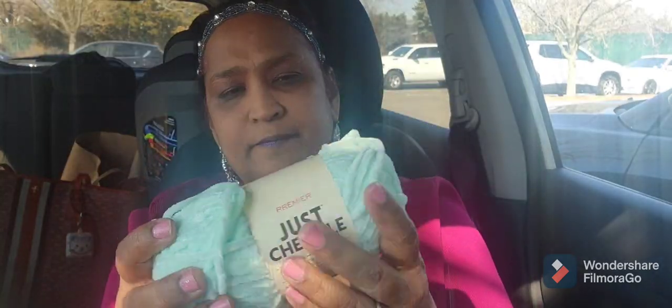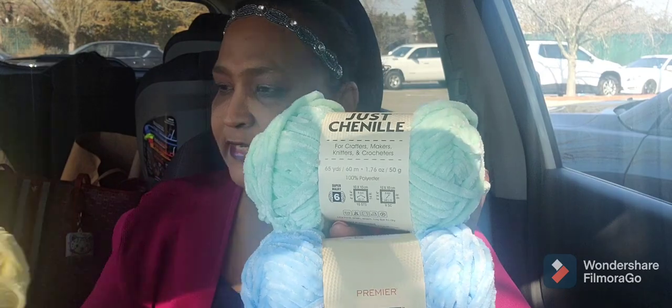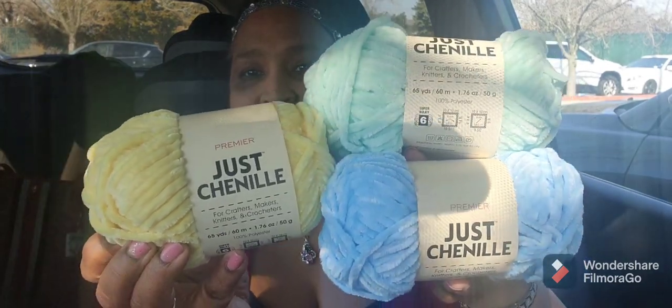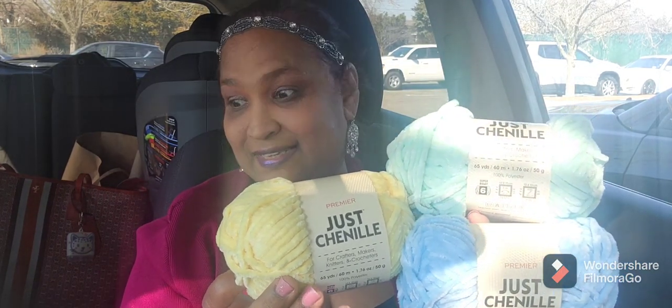I picked up these beautiful Just Chenille items in a gorgeous color. I got it in that color, then in a blue, and then in yellow — I finally found the yellow that I had left behind before. Isn't that gorgeous? Those are absolutely stunning, really really stunning.